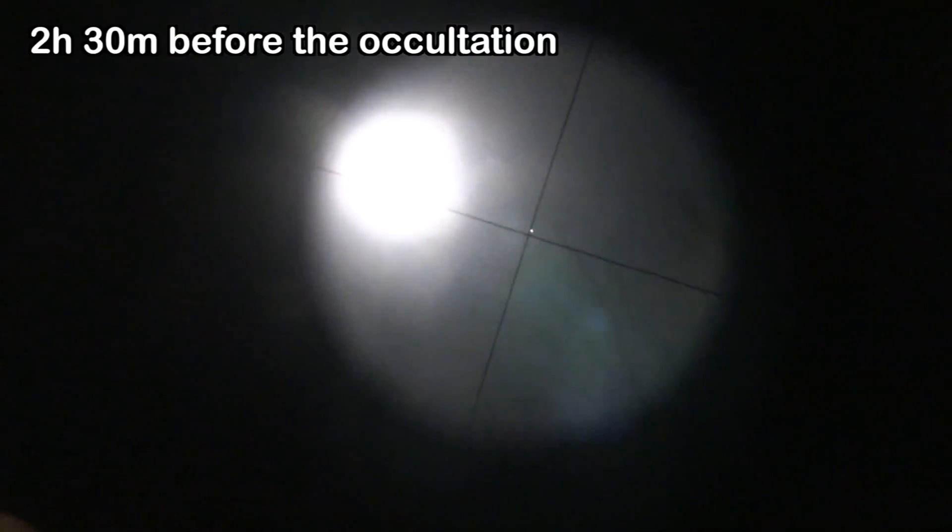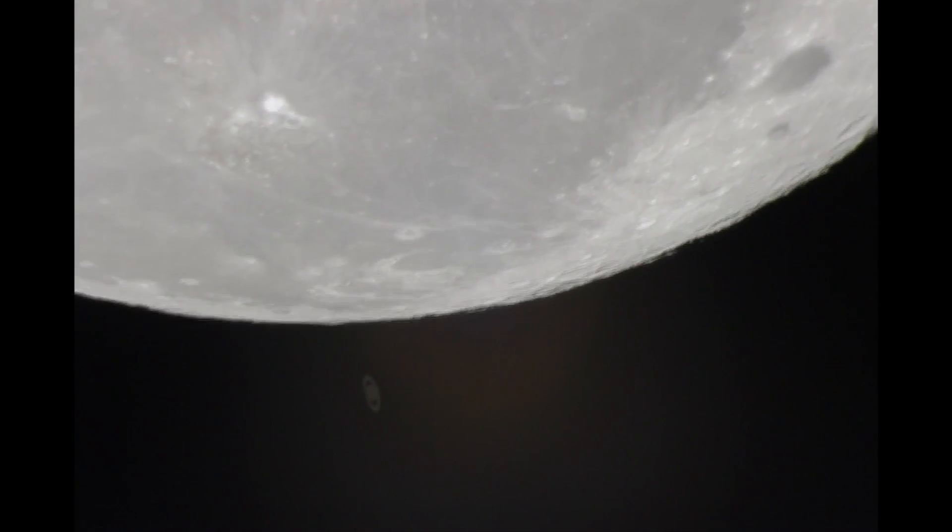Searching for Saturn now — entering the object. Let's have a look in the finderscope. You can see Saturn almost right on the crosshairs there, and the moon is off to the side. Saturn's just touching the edge of the moon now. I've got it centered and I've got it recording. I think I'm getting a reasonably good picture of it.